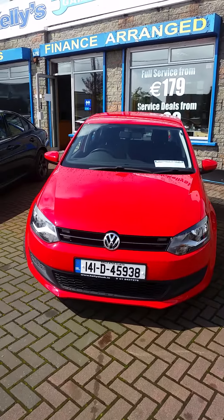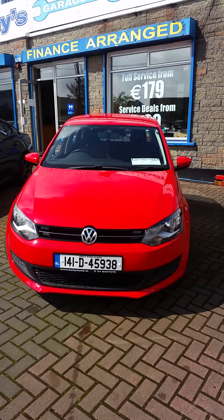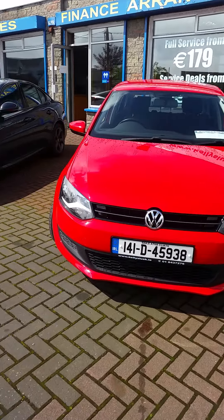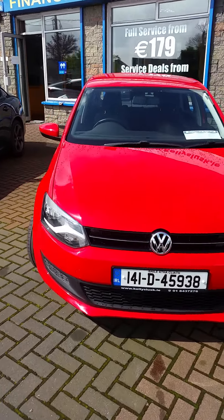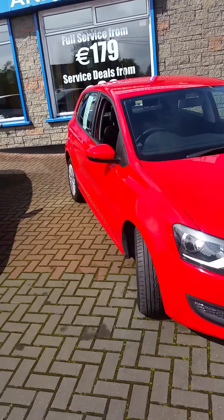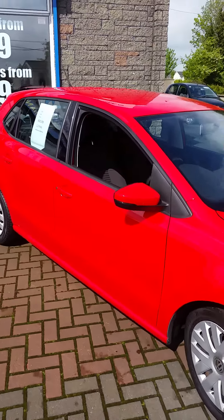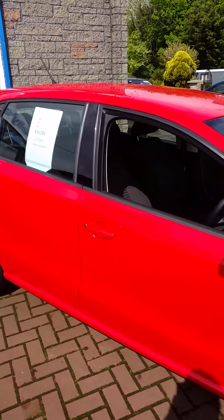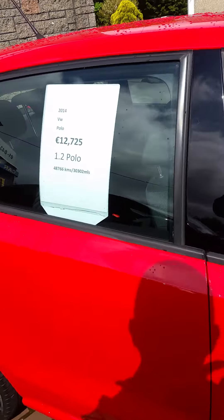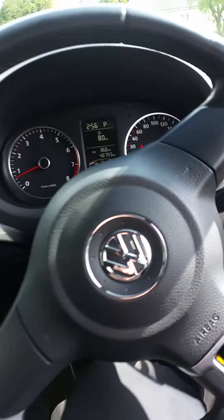Hi, it's Paul here from Kelly's in Lusk, and this morning I'm showing you our one-for-one Volkswagen Polo. This is a Japanese import — 1.2 automatic — and it's a lovely clean, sharp car, as most of the Japanese stuff coming in is. We'll just give a quick look inside it here.